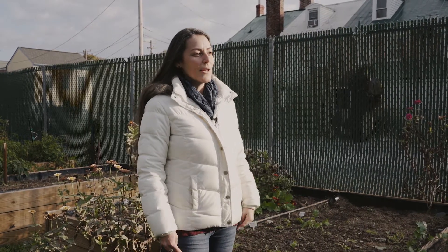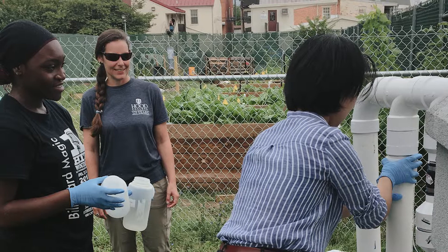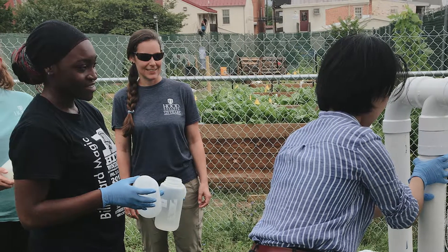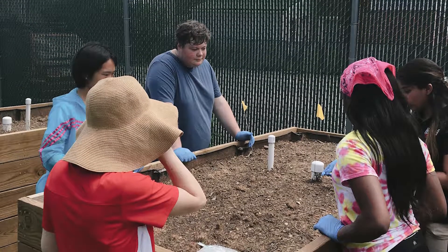During the summer of 2018, the Center for Coastal Watershed Studies partnered with CONSERVE, which is a USDA-funded Center of Excellence out of the University of Maryland. We had some students from Hood and some students from University of Maryland working together to figure out whether or not the produce grown in our vegetable rain gardens were suitable for consumption.